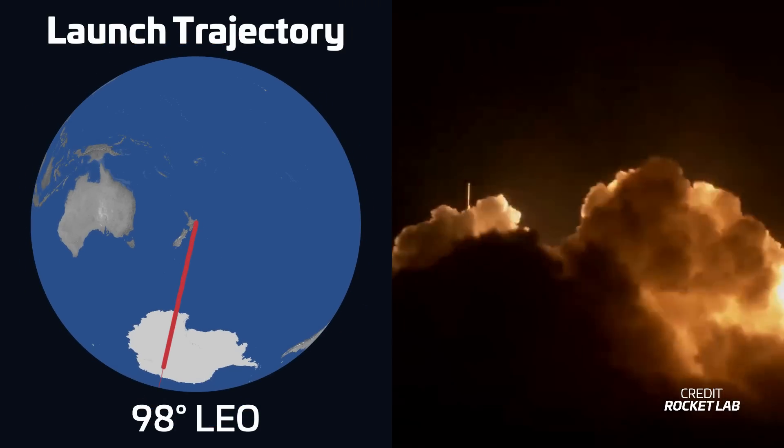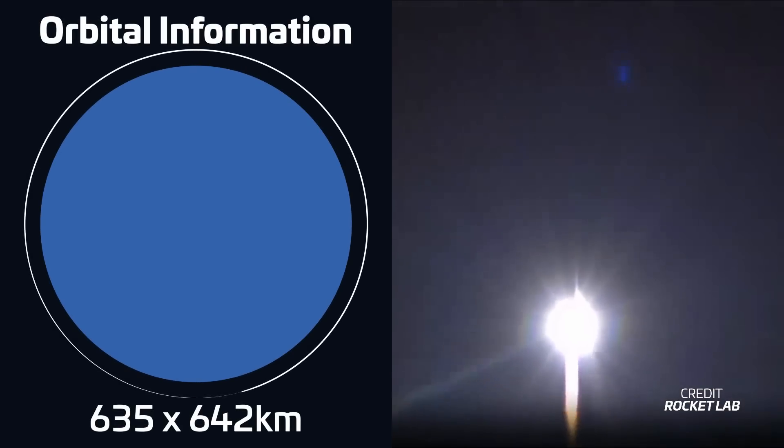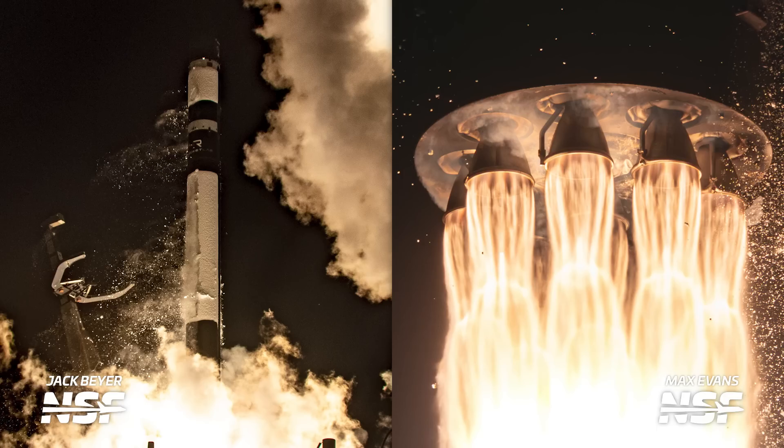Later in the week, we had the 50th launch of Rocket Lab's Electron rocket, carrying out the No Time Toulouse mission. Liftoff took place on June 20th at 18:13 UTC from Rocket Lab's own spaceport in New Zealand. The rocket was carrying five Internet of Things satellites for Kinéis into low Earth orbit — the first of five missions for the French company, which is building a constellation of 25 IoT satellites. The constellation will allow compatible IoT devices to connect and transmit data from anywhere in the world, and will also track ships using the automatic identification system. Rocket Lab invited photographers from around the world, and NSF's own Jack and Max traveled to New Zealand to capture the launch. With this, Electron becomes the fastest commercially developed rocket to reach 50 launches.